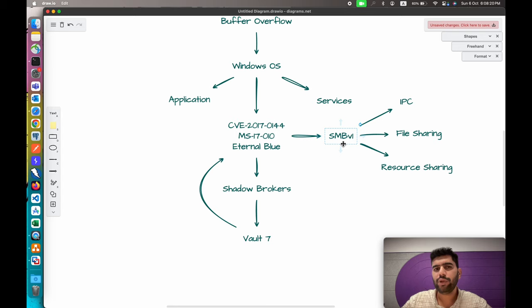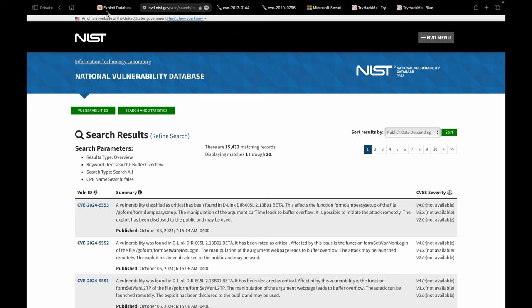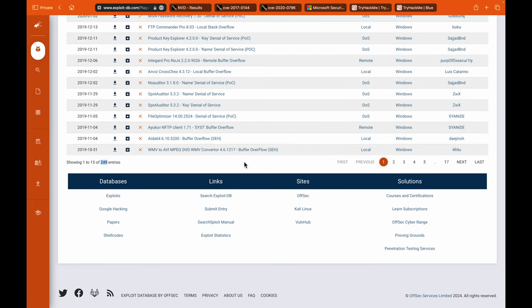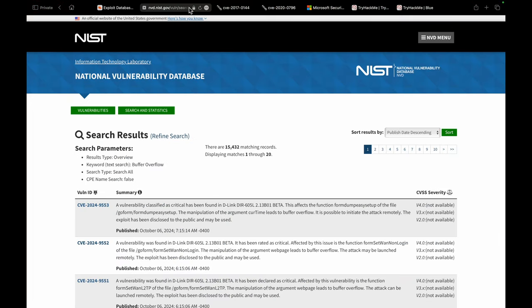If you want to know more about SMB or check a list of buffer overflow vulnerabilities for different products and applications, what versions are affected, and what the current secure versions are, you can search on ExploitDB or NVD. On ExploitDB, searching for buffer overflow returns 249 entries specifically for buffer overflow across different applications and services. On nvd.nist.gov, searching for buffer overflow returns a total of 15,432 entries.